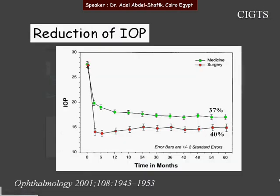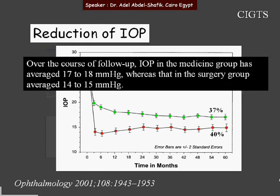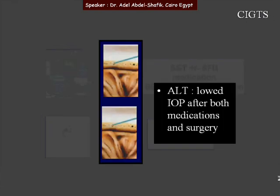Regarding the reduction of IOP over the follow-up period of 4 years, the IOP in the medicine group averaged 17–18 mm, while in the surgery group it averaged 14–15 mm. By the end, there was no significant difference in IOP reduction between the medically-started group and the surgically-started group. Laser was also proved to be effective as a second step after failure of medication or surgery.